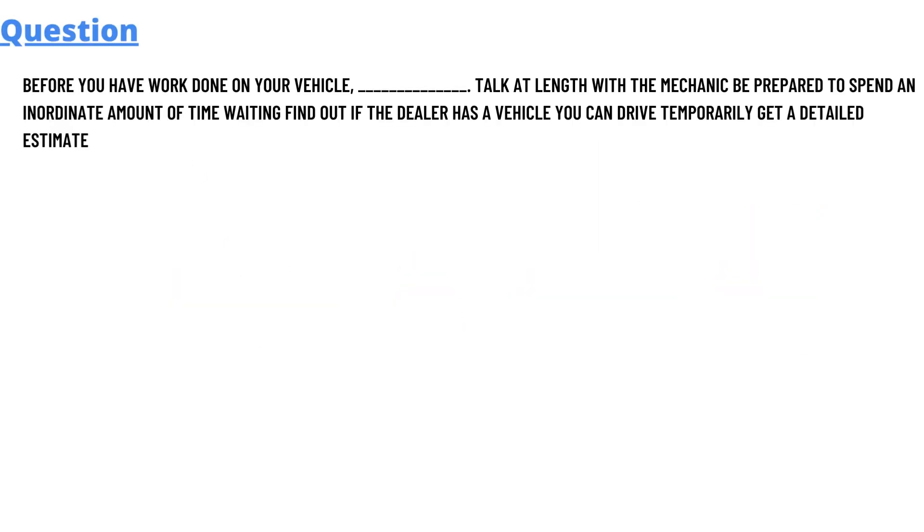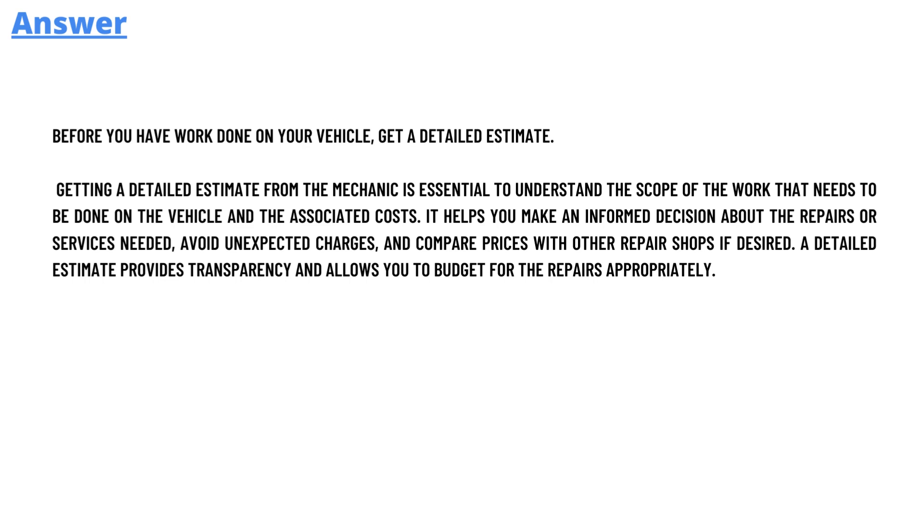Today's question which we'll be discussing is: before you have work done on your vehicle, what should you do? The answer to the question is: before you have work done on your vehicle, get a detailed estimate.